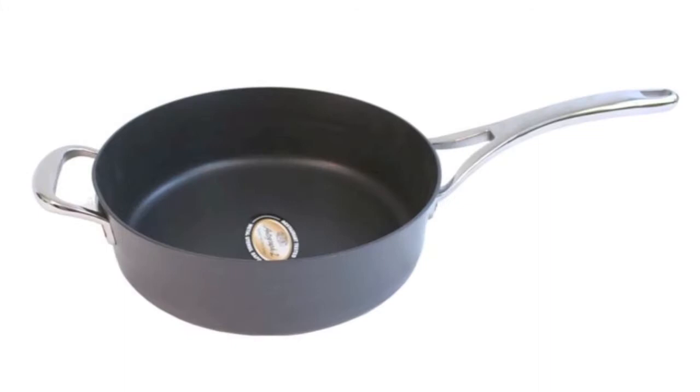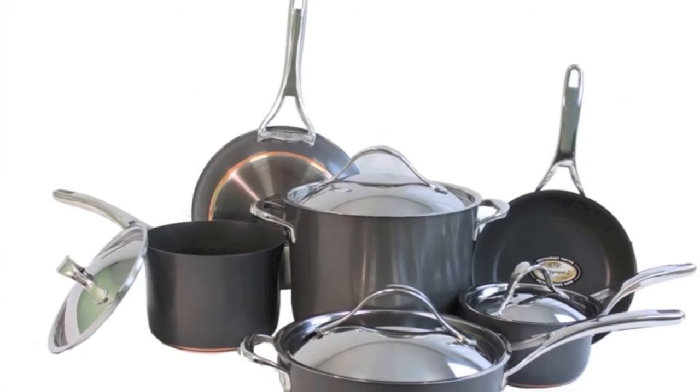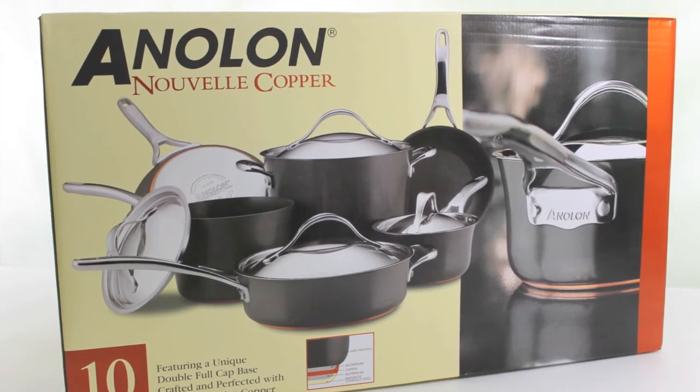The set includes a 1.5 quart covered saucepan, a 3 quart covered saucepan, an 8 quart covered stock pot, an 8.5 inch French skillet, a 10 inch French skillet, and a 3 quart covered saucepan.